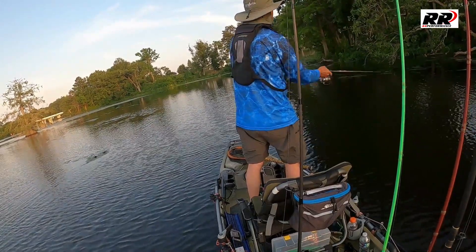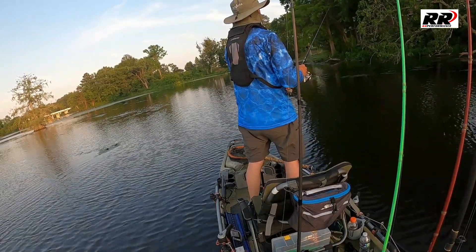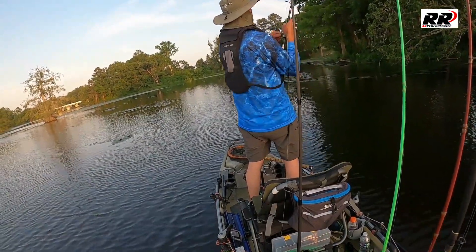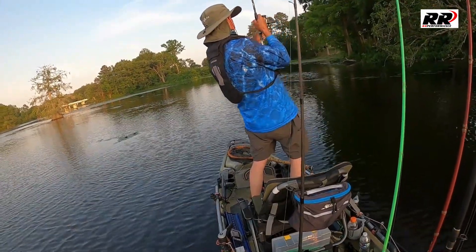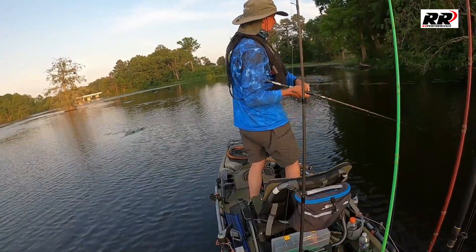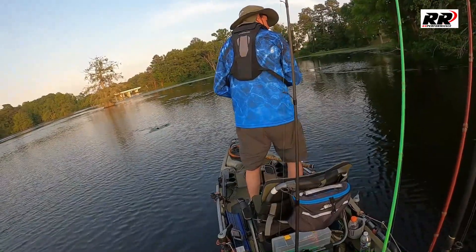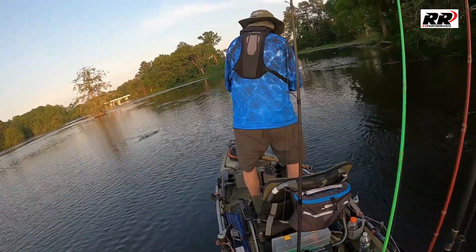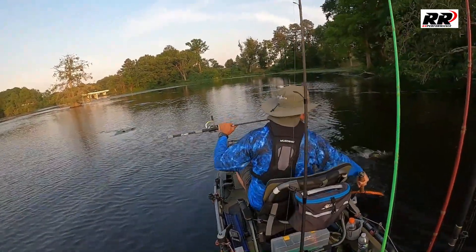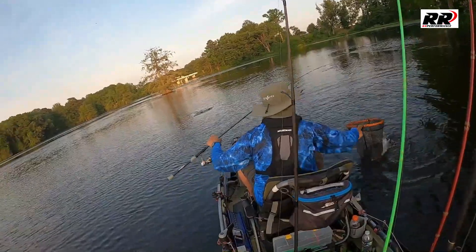Around 7:30, we're fishing up real close to where we started. You can see the cypress tree up at the upper left-hand side. We're fishing this point and throw up underneath these trees with a little bit of grass around that area, and we hook into our fourth one. This one feels good also, and as we get it in the boat we find out it's a 16.5 inch fish. That puts our total at 54 inches on the three-fish limit tournament, and we're feeling pretty confident right now.